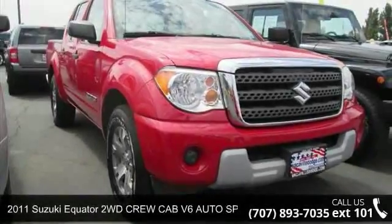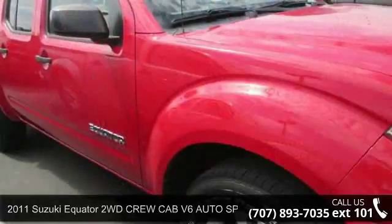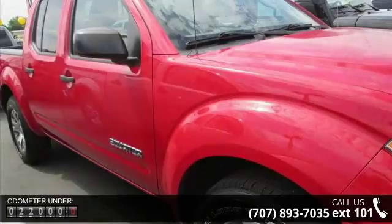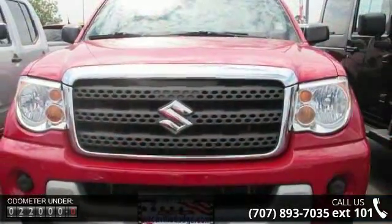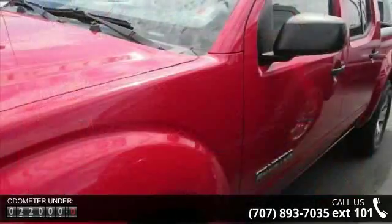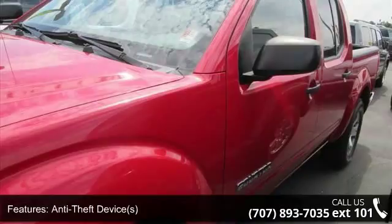Step into the 2011 Suzuki Equator — this may be the set of wheels you've been looking for. Enjoy these notable features: multifunction steering wheel, head restraints, anti-theft device, beverage holders, anti-lock braking system (ABS), side impact door beams, and vanity mirrors.